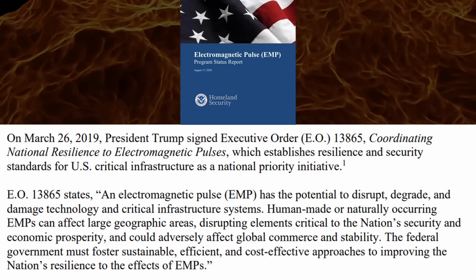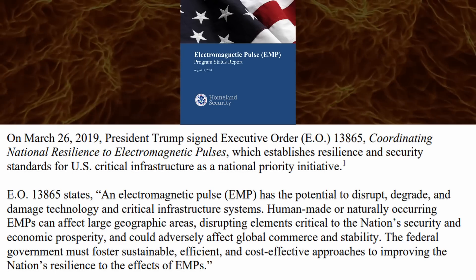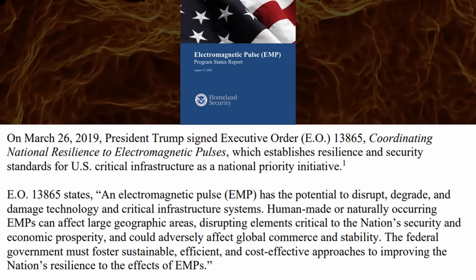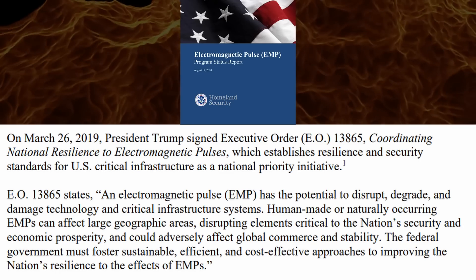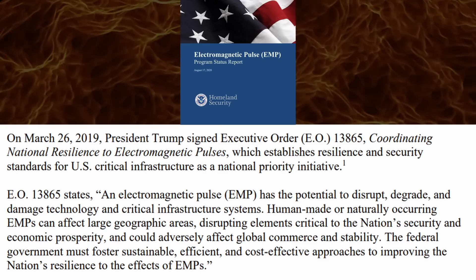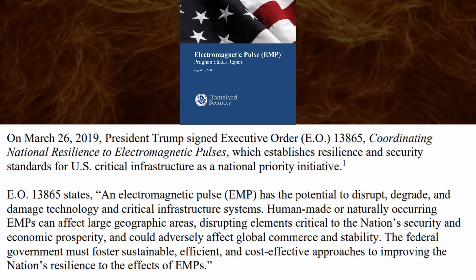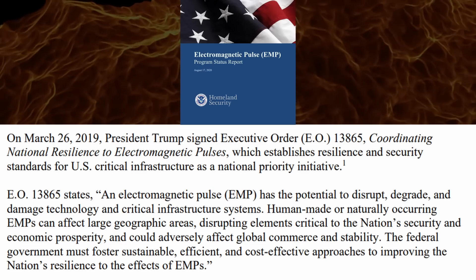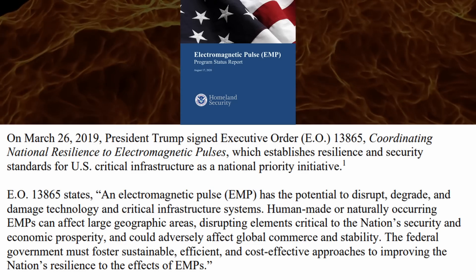Executive Order 13865 establishes resilience and security standards for U.S. critical infrastructure as a national priority initiative. It states: an electromagnetic pulse has the potential to disrupt, degrade, and damage technology and critical infrastructure systems. Human-made or naturally occurring EMPs can affect large geographic areas, disrupting elements critical to the nation's security and economic prosperity, and could adversely affect global commerce and stability. The federal government must foster sustainable, efficient, and cost-effective approaches to improving the nation's resilience to the effects of EMPs.